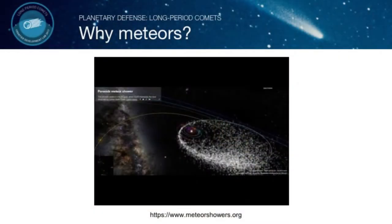Let's talk about meteor showers. The Perseids meteor shower is a good example of a comet that throws debris. These are meteoroids and when the Earth passes through that debris, we have meteor showers. This is a good example of debris from a comet.